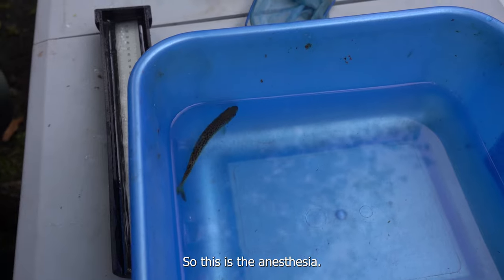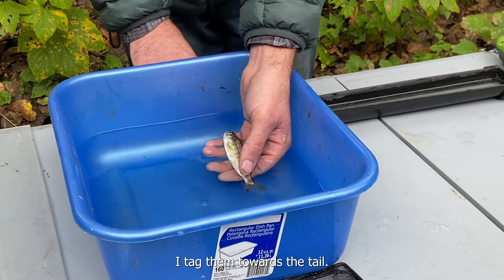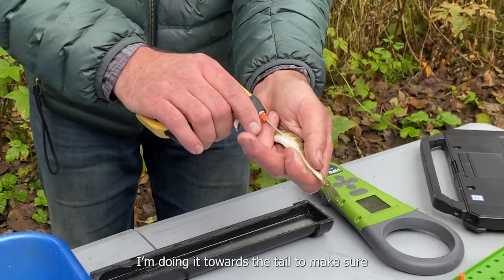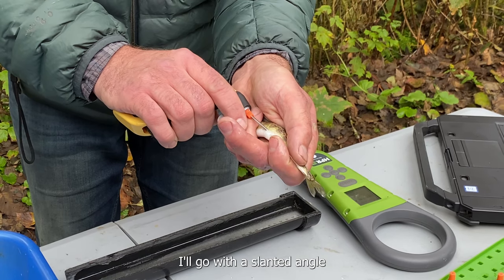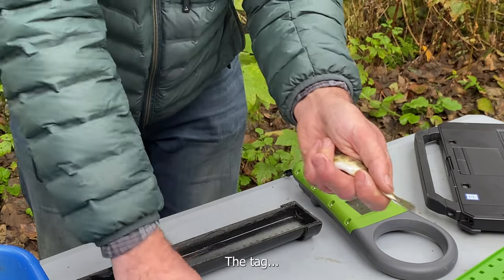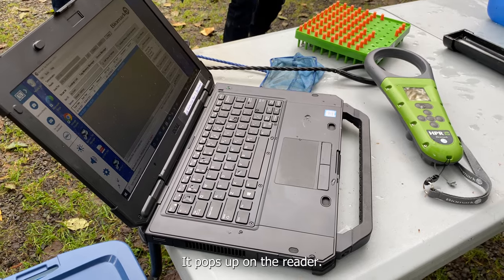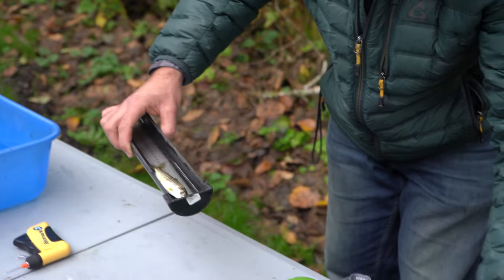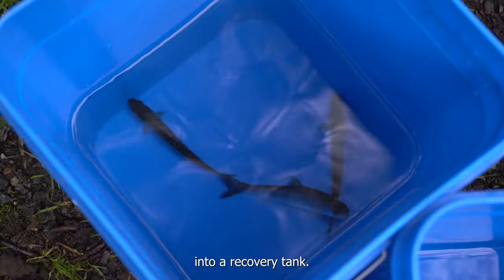So this is the anesthesia. You can see him getting sleepy. So when I'm tagging these fish, I tag them towards the tail and the idea is that I'm putting the tag into the body cavity. I'm doing it towards the tail to make sure I avoid any organs and I'll go at a slanted angle to keep the needle from actually penetrating into the stomach cavity. Then I can go ahead and scan the tag — it pops up on the reader. I'll measure the fish: 125 — and save. And then I can return the fish into a recovery tank.